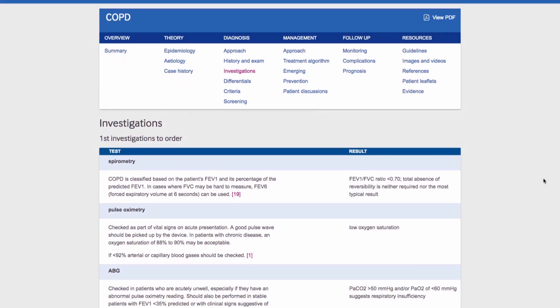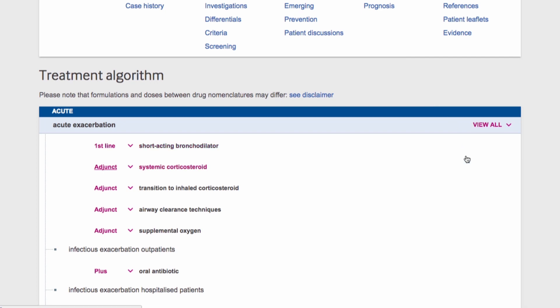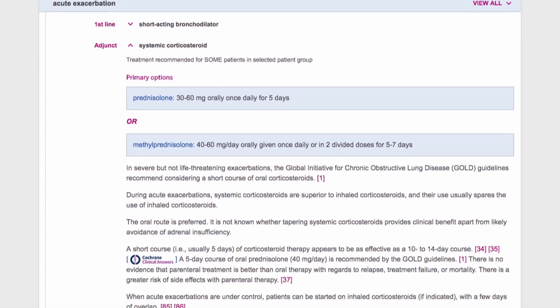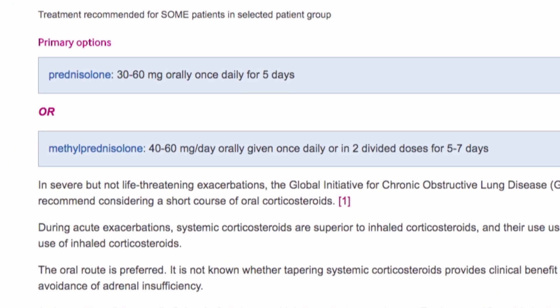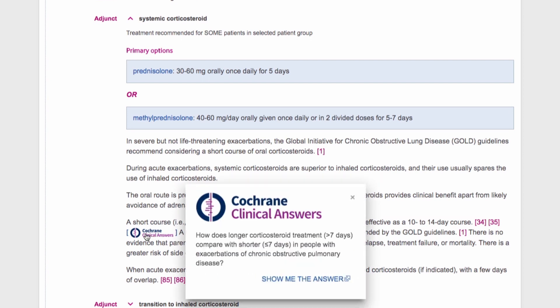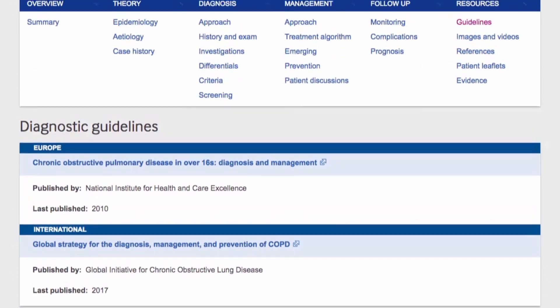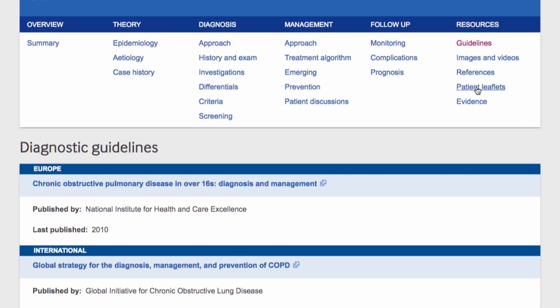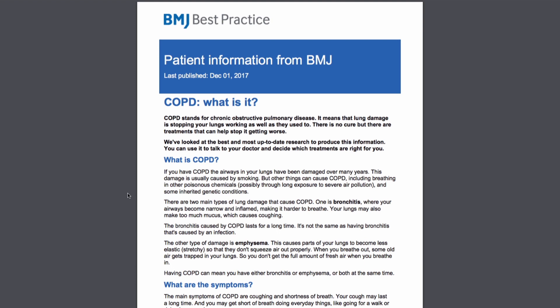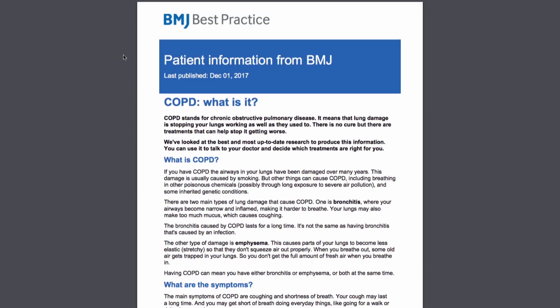To decide how best to treat the patient, Ben looks at the treatment algorithm for acute exacerbation and identifies his patient as only being on a short-acting bronchodilator, so he looks at systemic corticosteroids. In the expanded section, Ben can clearly see the dose of prednisolone or methylprednisolone needed. Ben scrolls to check the effectiveness of treatment. By clicking the Cochrane Clinical Answer icon, he can see recommendations on the strength of evidence and full outcome data. Ben checks management guidelines to reassure himself that he is following the latest guidance. To make sure he has information to give to the patient, he downloads a patient leaflet on COPD, and uses it to explain to the patient and his wife what COPD is and how to manage the condition.